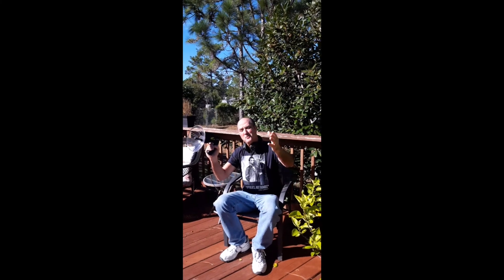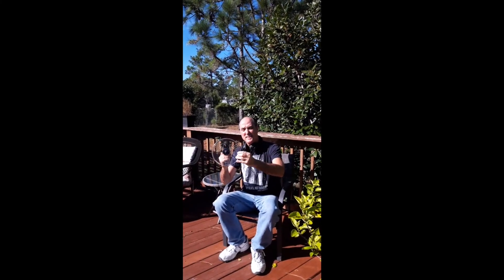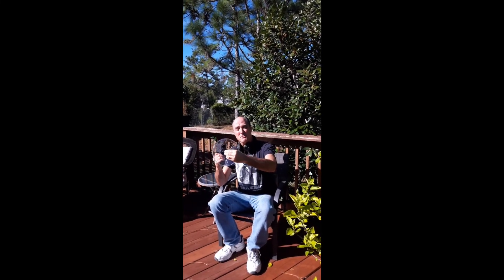I'm out here listening to the birds with my sound capturing device. You know, sounds move through the air in waves. This right here is a sound capturing disc — it collects those waves — and this is an amplifier. A sound amplifier makes them louder. It's really interesting. You know what I get to do with this? I can listen to my students' conversations from far away.